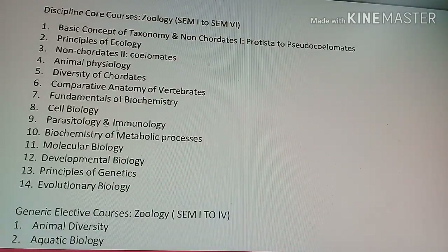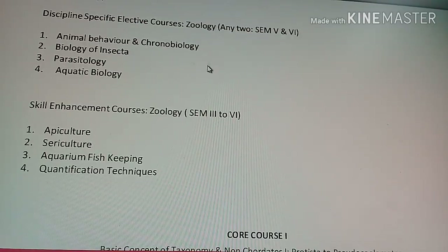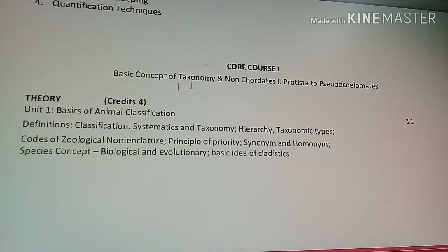In the Discipline Specific Elective courses of Zoology you have to take two courses chosen from Animal Behaviour and Chronobiology, Biology of Insecta, Parasitology, and Aquatic Biology. For the Skill Enhancement Courses of Zoology, the options include Apiculture, Sericulture, Aquarium Fish Keeping, and Quantification Techniques.